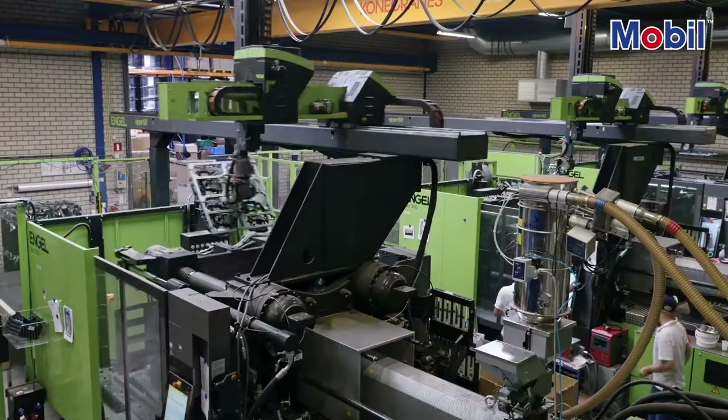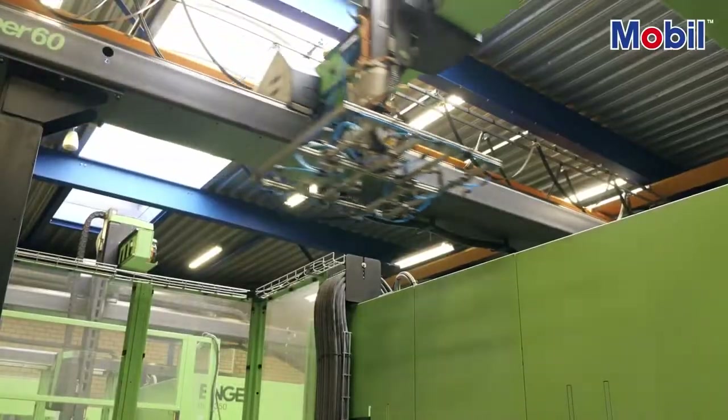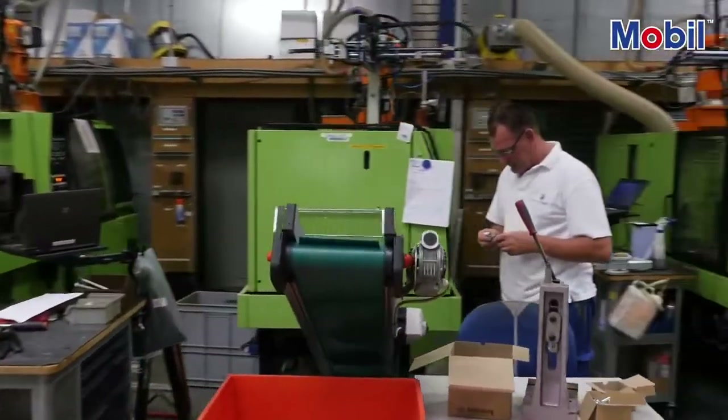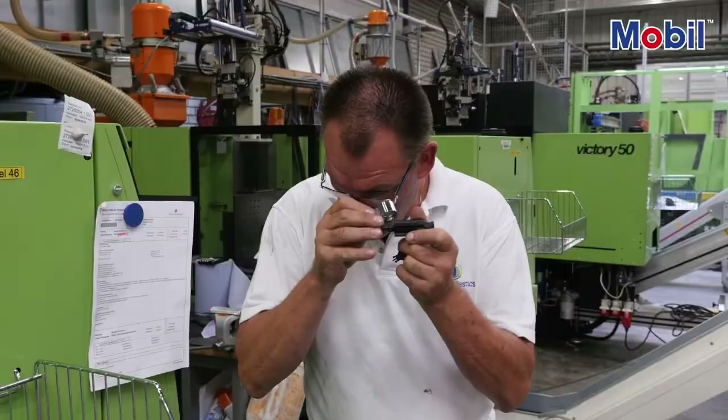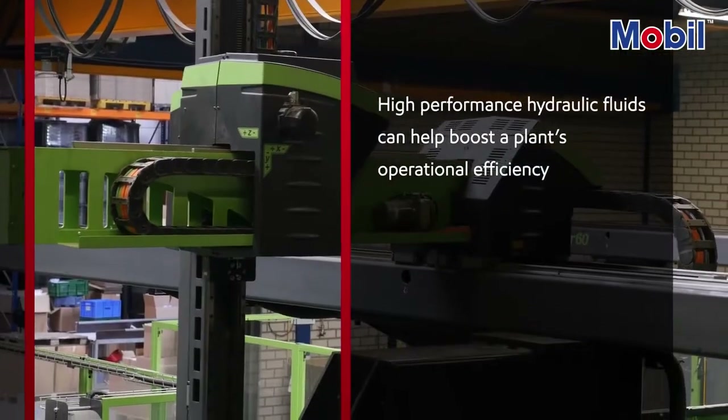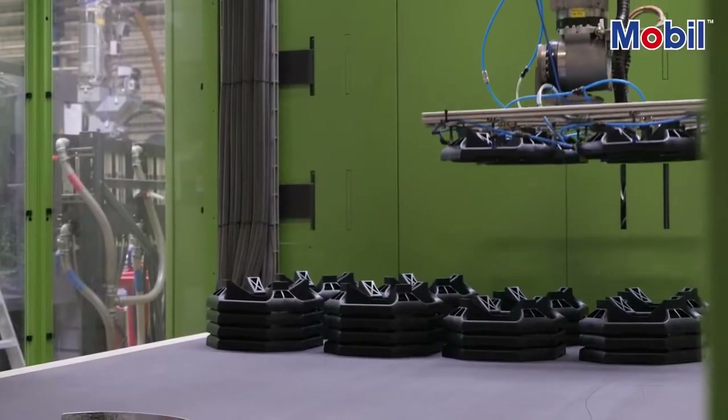Today, the team has decided to conduct an energy audit to see if they can further enhance the efficiency of the plant. Here at Alligator Plastics we have more than 60 years of experience in developing and manufacturing a wide range of technical plastic products. Ensuring that we operate as efficiently as possible, of course without making concessions on quality, is our main focus. We hope this audit can support us in this effort. We know that hydraulic fluids are one area that can help, but what else can we uncover by reviewing the plant's overall energy use?